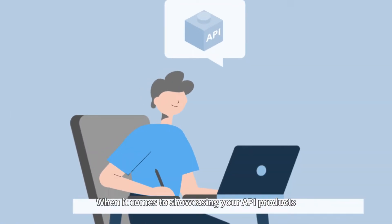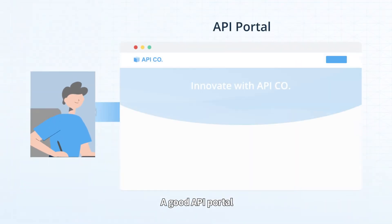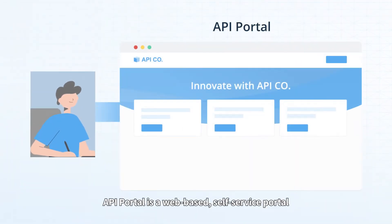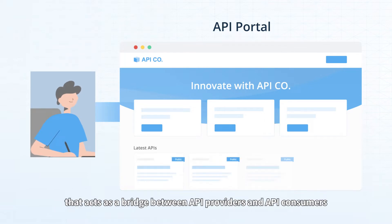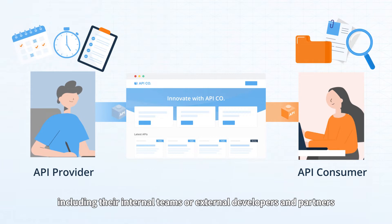When it comes to showcasing your API products, you need one thing: a good API Portal. API Portal is a web-based, self-service portal that acts as a bridge between API providers and API consumers, including their internal teams or external developers and partners.